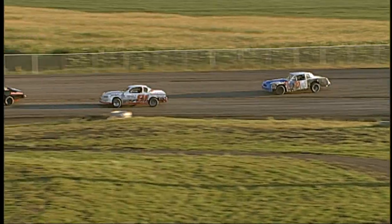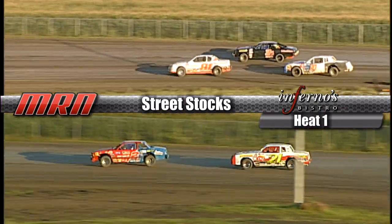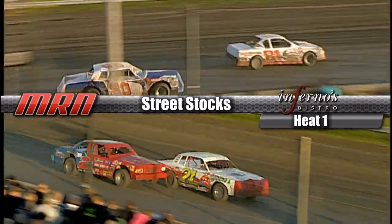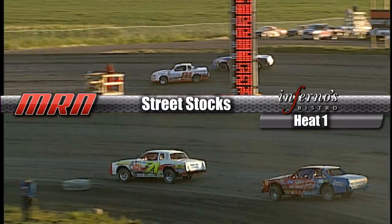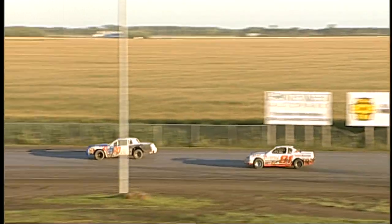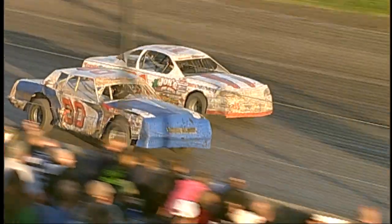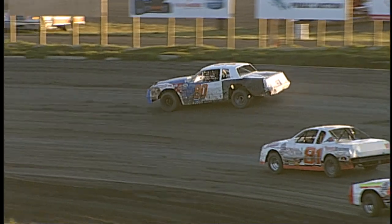Duray still in the lead, right behind him Peterson, followed by Pete Dominick. The rental race car is in the way a bit — they're moving around him as fast as they can. Duray still has the lead. Two laps to go in heat number one of this street stock feature. Peterson making a move on the back stretch — he's got the lead! Look at these slingshots right by Duray. Cuomo is giving him one lap to go, Peterson about a car's length in front.